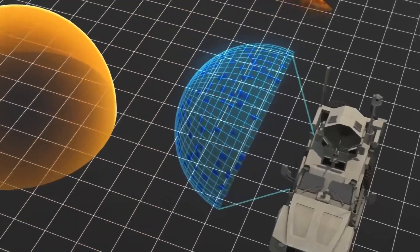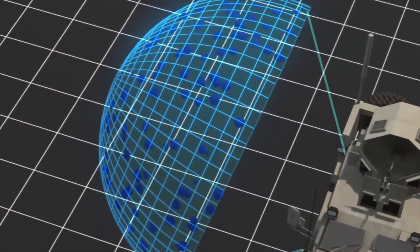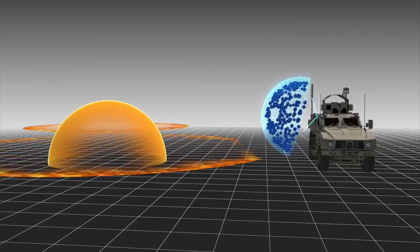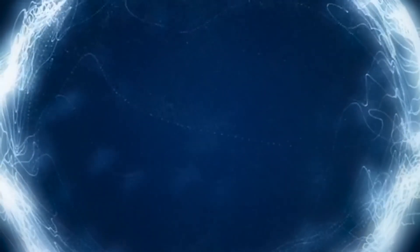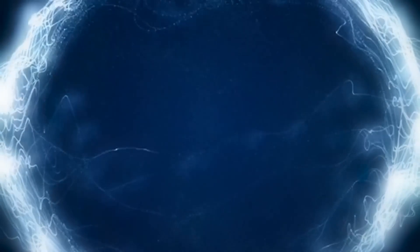As Evan Ackerman from IEEE Spectrum explains, the general concept is to use an electromagnetic arc to create this intermediate medium in mid-air on very short notice, by using a stupendous amount of energy to heat the air into a plasma. The plasma, which is much hotter than the surrounding air, also has a different density and composition. Boeing believes this plasma field is enough to divert, reflect, or absorb the energy passing through.